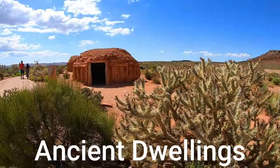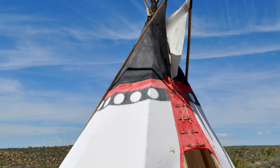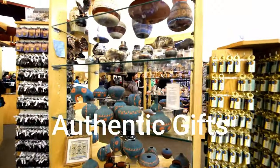You'll also see ancient Indian dwellings and have time to explore the authentic Native American gift shops. You also have the option to walk the world-famous Skywalk, if you dare.